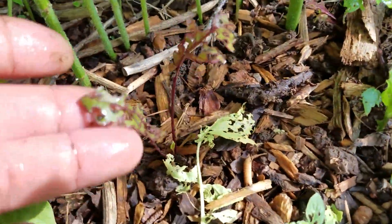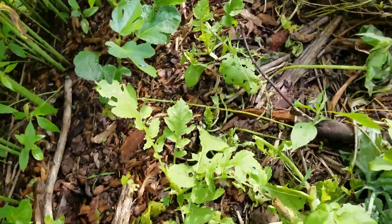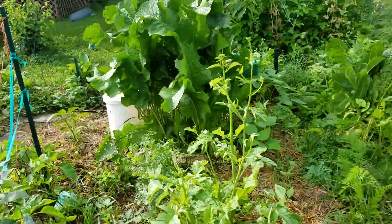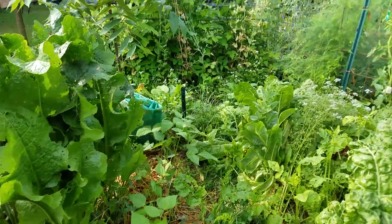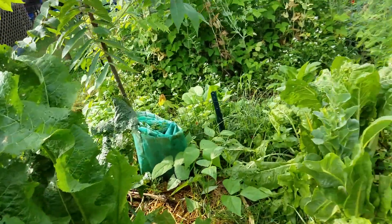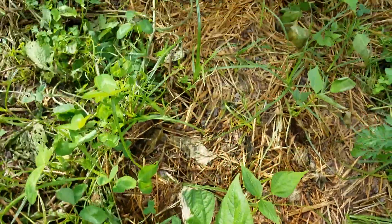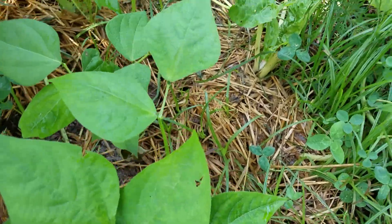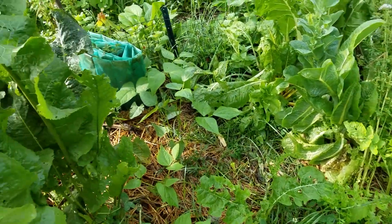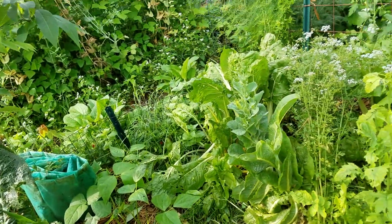I have some beets that are trying to grow in the mess in here. My horseradish over here is going crazy — I keep chopping and dropping it to keep it from shading other things. I have some green beans I planted here that I got from Mi Gardener. A few plants made it; the dogs really chomped through here — pretty sure they were chasing a chipmunk because we did find one in the yard.